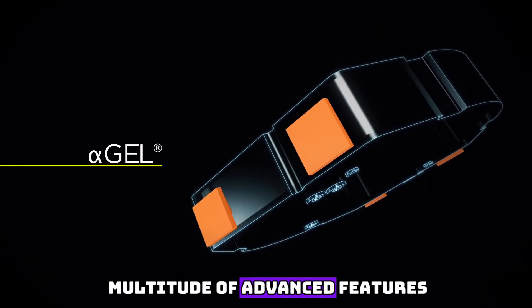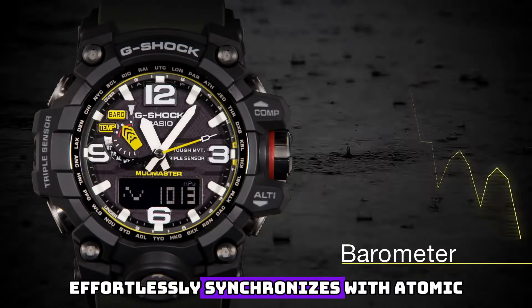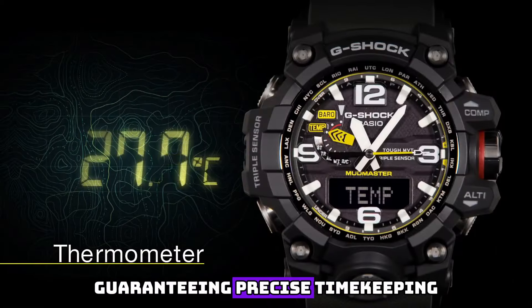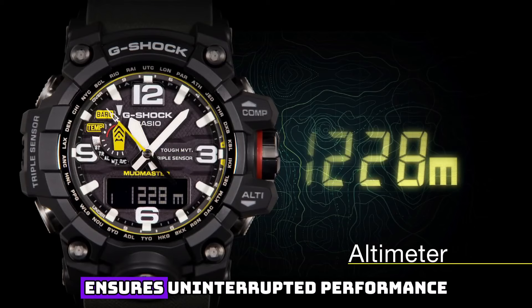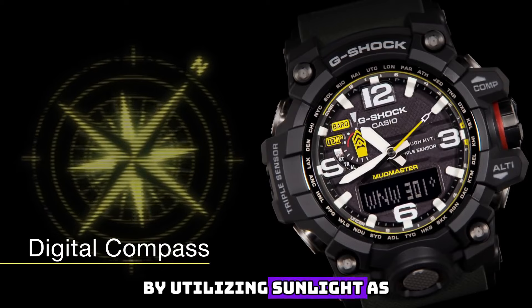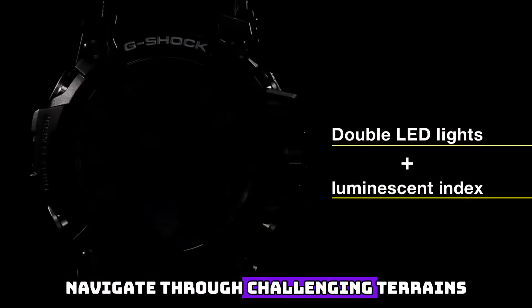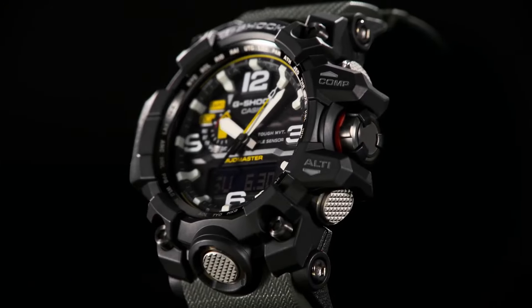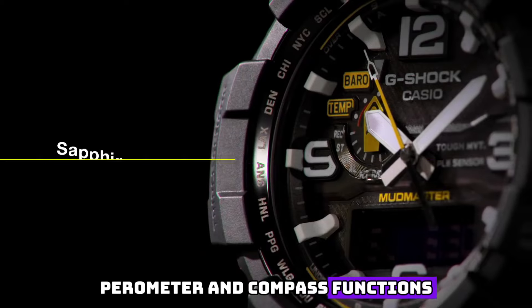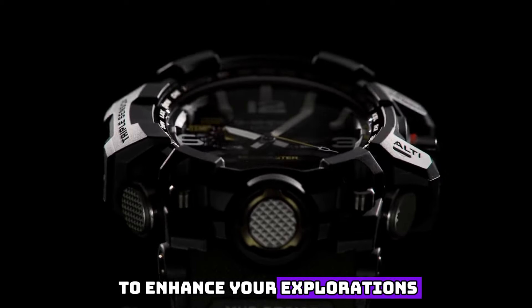Harnessing the power of innovation, this timepiece boasts a multitude of advanced features. Equipped with Casio's Multiband 6 atomic timekeeping, it effortlessly synchronizes with atomic clocks worldwide, guaranteeing precise timekeeping no matter where your adventures take you. The built-in Tough Solar technology ensures uninterrupted performance by utilizing sunlight as a power source, eliminating the need for battery replacements. Navigate through challenging terrains with confidence, thanks to the triple-sensor technology incorporating an altimeter, barometer, and compass, providing real-time data to enhance your explorations and ensure your safety.